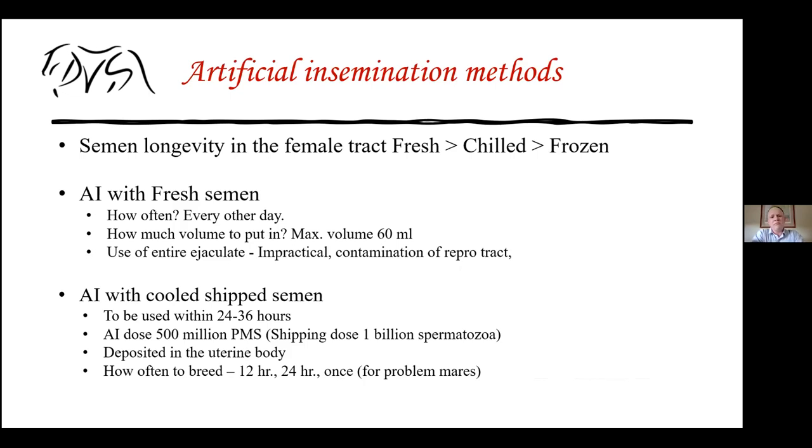Semen longevity on the tract depends on the type and quality of semen. With fresh semen, it is very common for semen to survive for several days — some stallions are known to have semen survive inside the mare for five to seven days. Chilled semen has a lifespan of maybe three or four days, while frozen semen has the least lifespan, only about eight to twelve hours inside the mare.